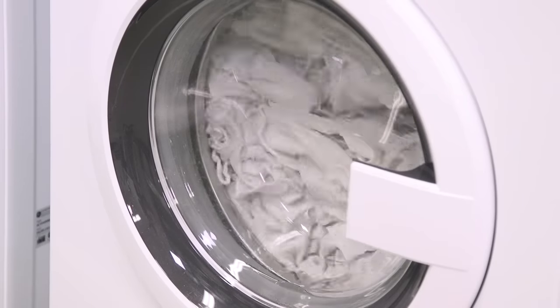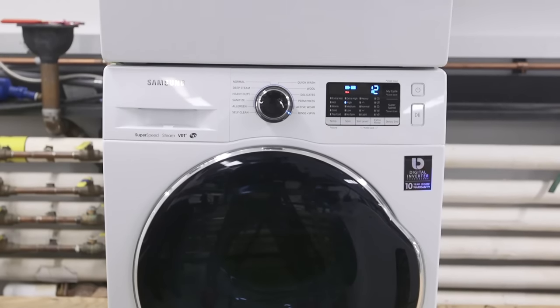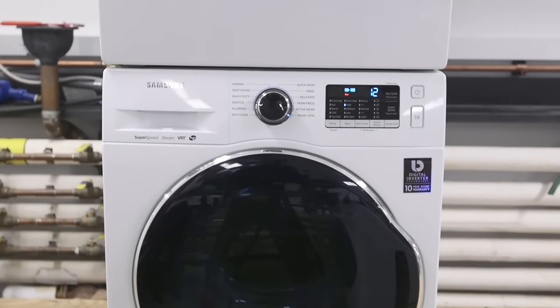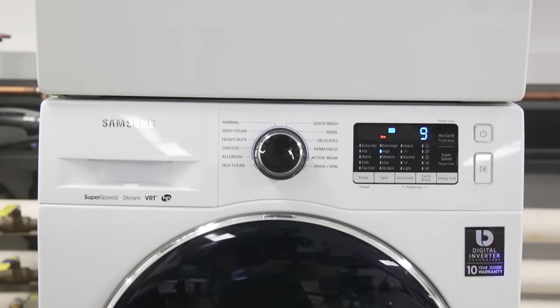Consumer Reports ran cleaning and efficiency tests on all the compact machines. They also measured noise and vibration levels. A loud washer or dryer may be a deal breaker for some. Turns out, vibration was an issue for many of the compacts. When stacking washer and dryer pairs, vibration didn't change much — and in fact, it's one of their drawbacks.